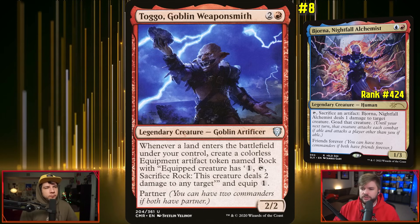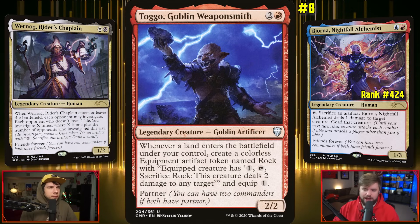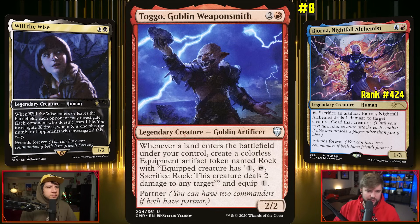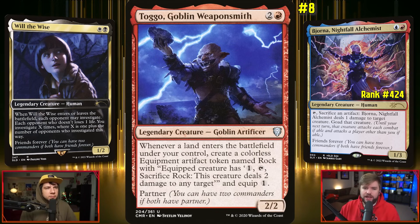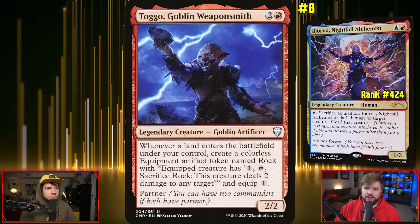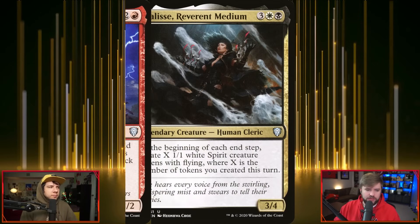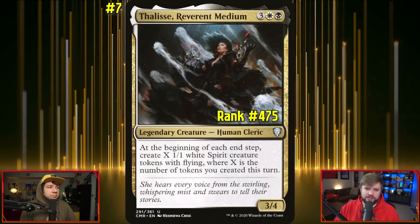A lot of builds I see use Wernog, Rider's Chaplain as the Friends Forever partner — the black-and-white two-mana Secret Lair card that got a Universes Within version. The landfall trigger on Bjorna — creating the artifact you need to ping and goad something over and over again — is fantastic.